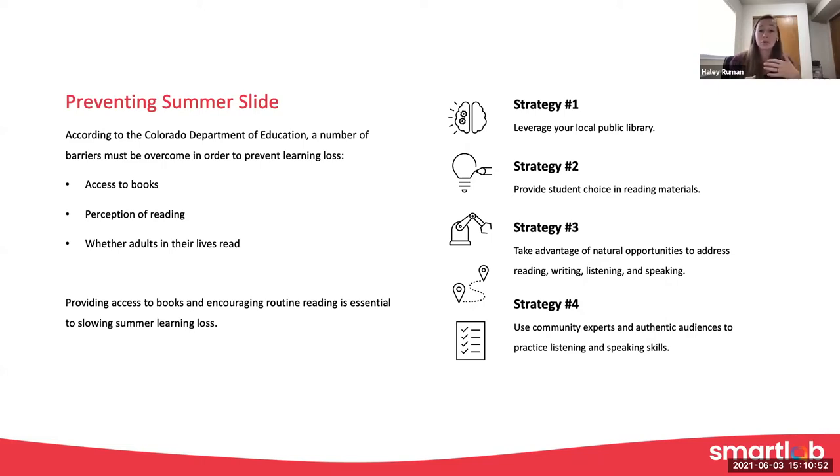Incorporating an authentic audience is also important. If you build your Smart Lab experience into summer school or summer camp, it's great to have an opportunity for students to show off what they learned. By bringing in parents, other staff members, siblings, or students in the school, you can do a show-and-tell gallery walk type experience where students stand near their projects or presentations and practice those speaking skills to share important information about their experience. These are a couple of strategies to enhance literacy and really try to mitigate summer slide and recoup some of that learning loss that students may have experienced in the last year and a half.